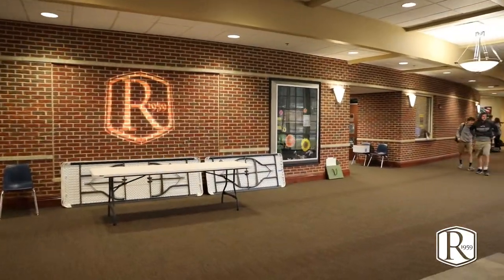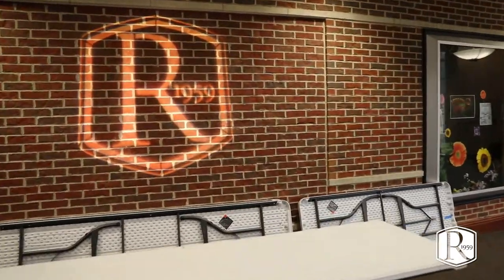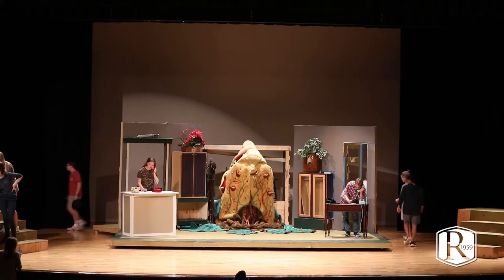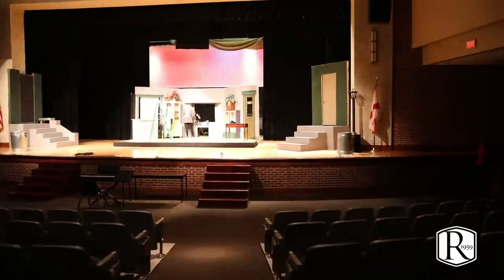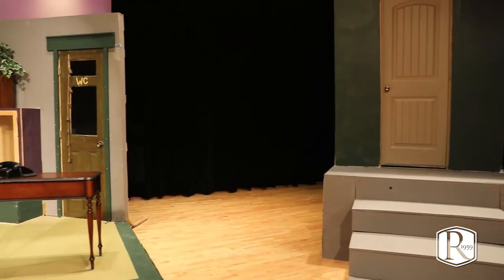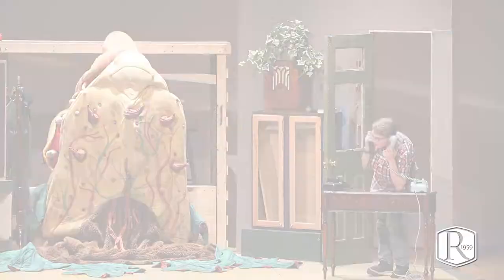This is our performing arts space where our students come for community time. We have band and choir performances in here and our student plays. Our theater does a performance in the fall and in the spring. What you're currently seeing is a stage crafts class working on our spring performance.